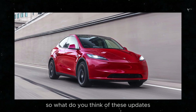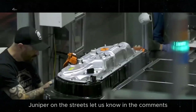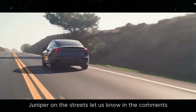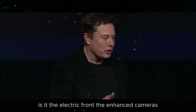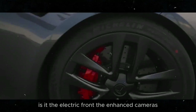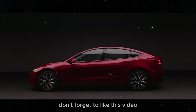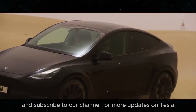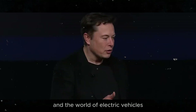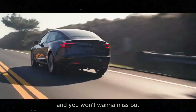So, what do you think of these updates? Are you as excited as we are to see the Model Y Juniper on the streets? Let us know in the comments which feature you're most looking forward to — the electric frunk, the enhanced cameras, or perhaps the dark wheels. Don't forget to like this video and subscribe to our channel for more updates on Tesla and the world of electric vehicles.